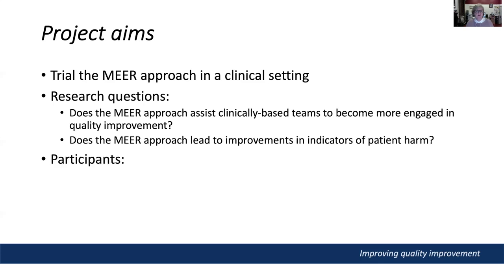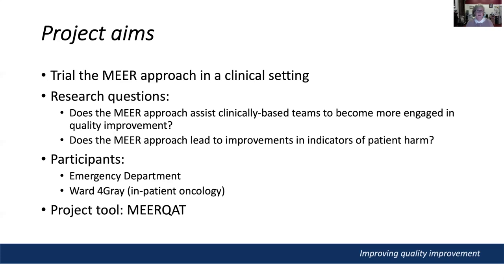Participants in the project were frontline staff in two clinical areas: the emergency department and an inpatient oncology ward. The tool used to facilitate the MIR approach is called MIRCAT, an online tool that presents business processes as interactive maps. The MIRCAT tool includes maps representing the NSQHS standards, and the project used the maps for version 1 of the NSQHS standards 3, 4, 5, 6 and 10.